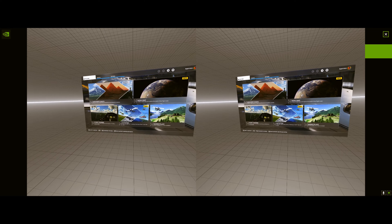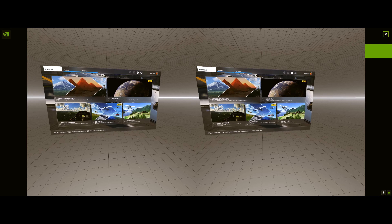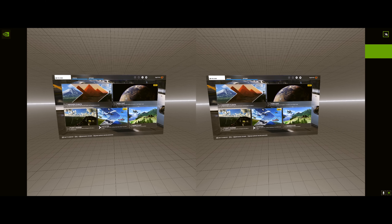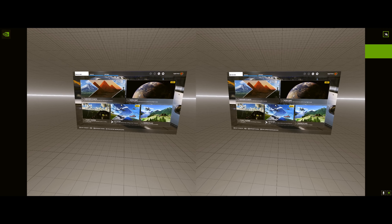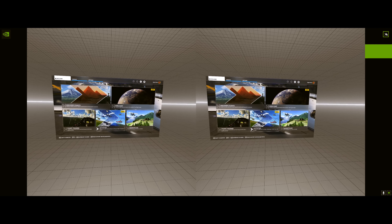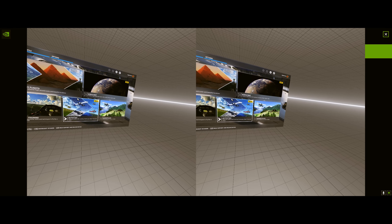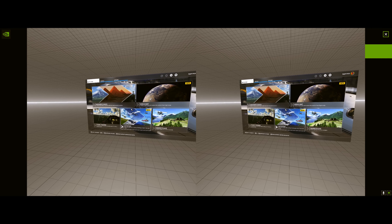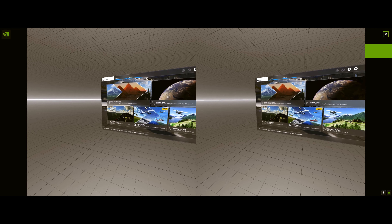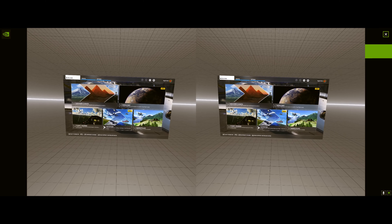Hello everyone, this is Jay Weldy and we are doing episode 2 of Microsoft Flight Sim. What you're seeing here on the VR headset is a dual view. I am still trying to fix and figure out how to record in NVIDIA just the one screen instead of two screens when I'm wearing my goggles.